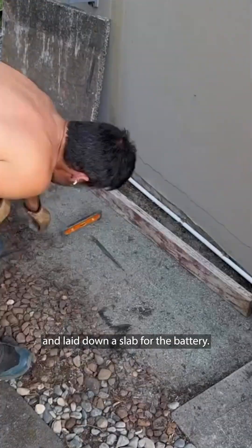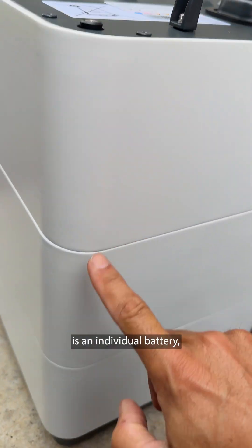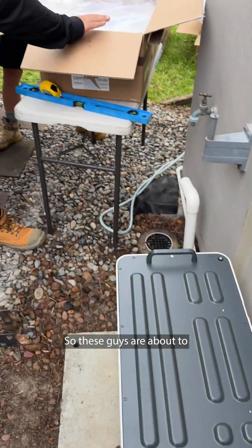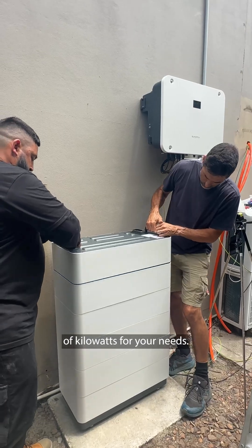The night before, I cleared an area next to the house and laid down a slab for the battery. The batteries are going on — each one is an individual battery, five kilowatts per battery, with all the electrical connectors sitting straight on top. You can add a whole bunch of them together to get the right amount of kilowatts for your needs.